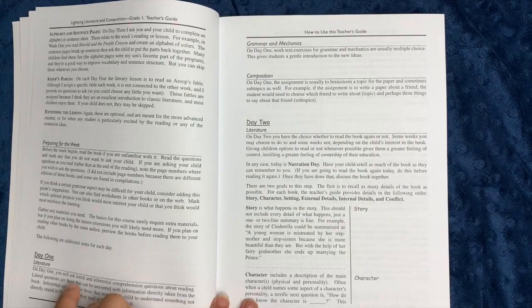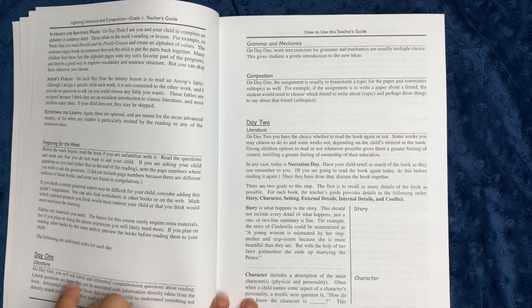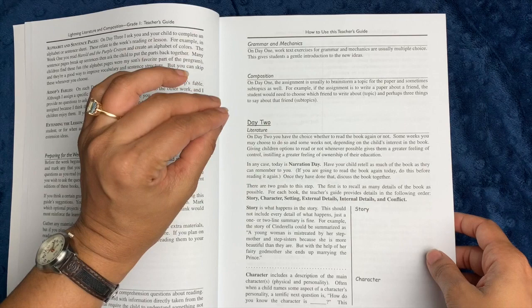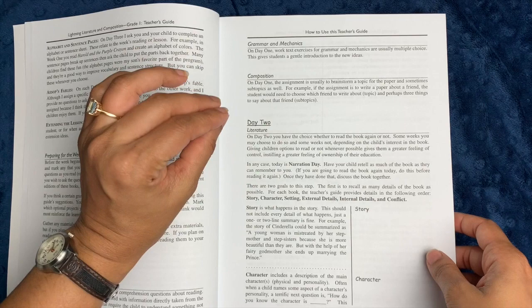As the student guide continues, you can see she splits out for you day one, day two, day three, and day four. On day one, you get some inferential and literal comprehension questions, there's also a grammar and mechanics exercise, and usually a very entry-level composition assignment — usually a brainstorming step or choosing a topic.